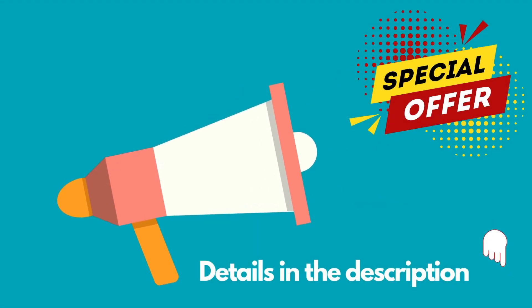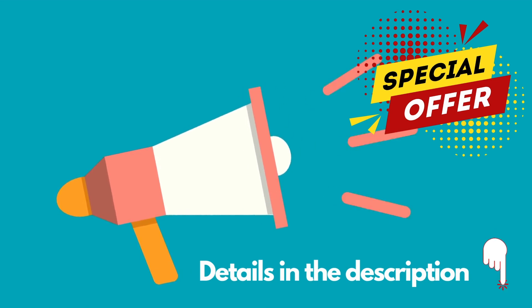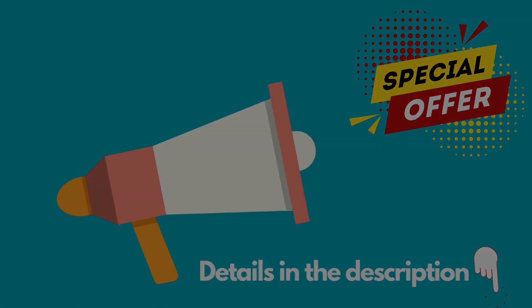Don't miss the opportunity. We have a special promotion for you to book this place. Details in the description.